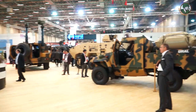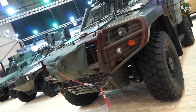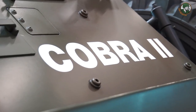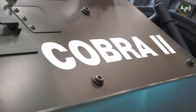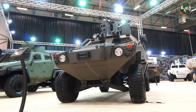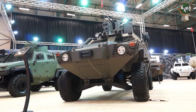We are here at IDF this year representing our full range, starting from 4x4 paramilitary vehicles all the way to the main battle tank. We developed Cobra 2 a few years back and it's been a very successful vehicle. It's basically a more powerful and more protected vehicle than Cobra, based on the Cobra platform but with more power and more protection, with the same crew capacity.